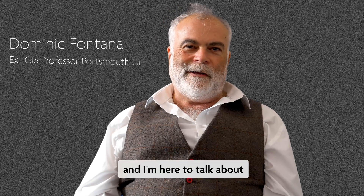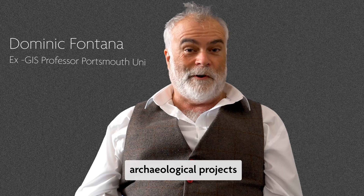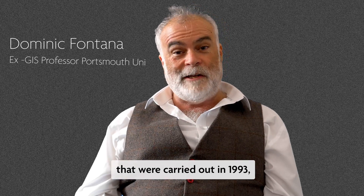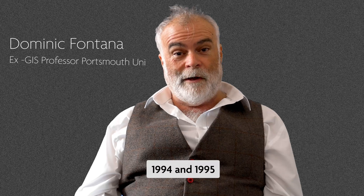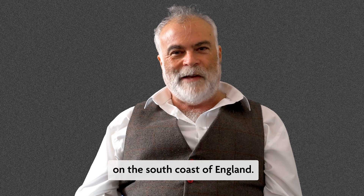I'm Dr. Dominic Fontana and I'm here to talk about the Langston Harbour archaeological projects that were carried out in 1993, 1994, and 1995 in Langston Harbour on the south coast of England.